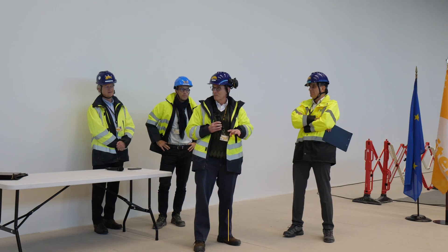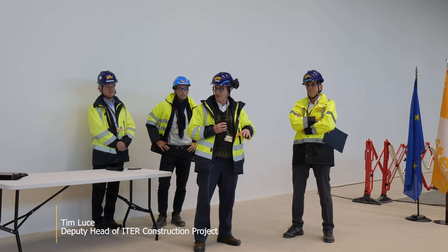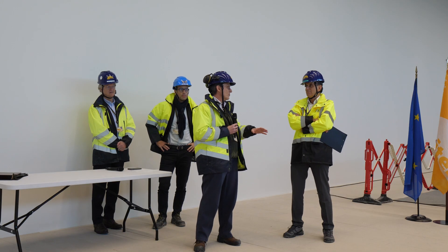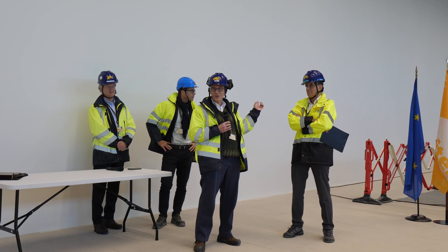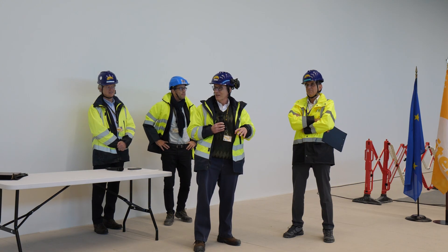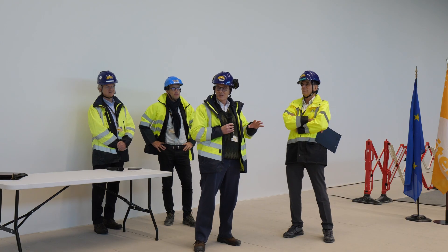This is an important room. It will be seen around the world when this facility works, when it achieves its mission. This will be the place you see the pictures of. No one will see the tokamak — you won't be able to go in there. This will be the place. And you can take pride from being a part of making this happen.